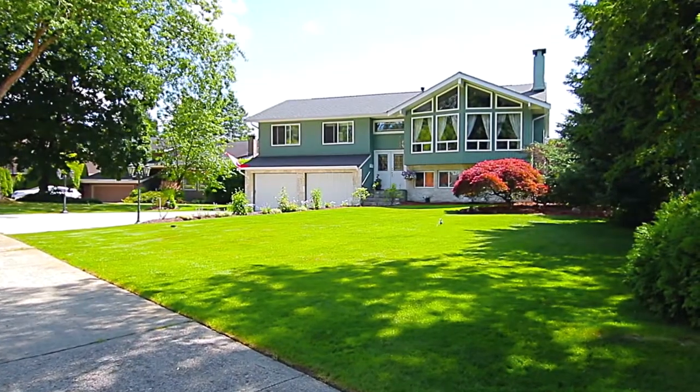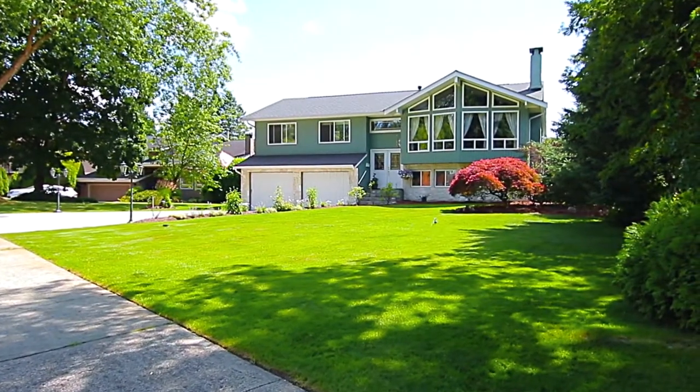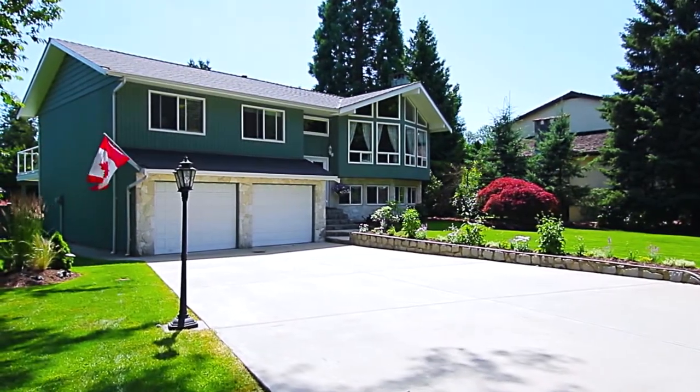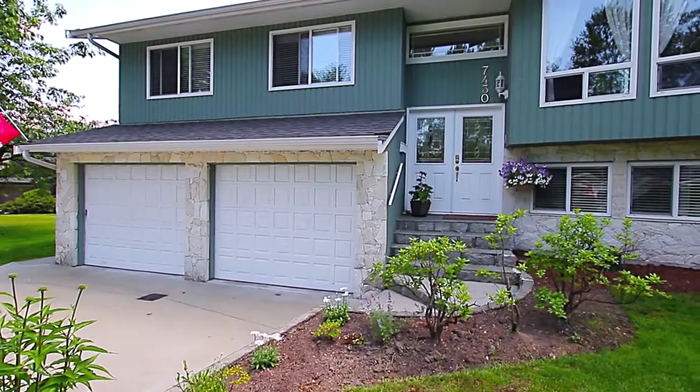7430 Mark Crescent is a beautiful two-story home in Burnaby's prestigious Government Road neighborhood, and enjoys a spectacular lot and outdoor entertainment space.